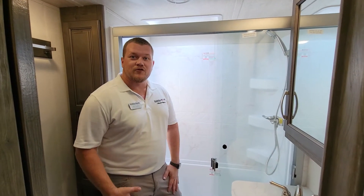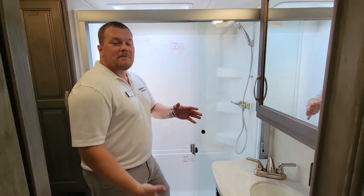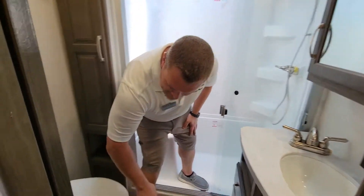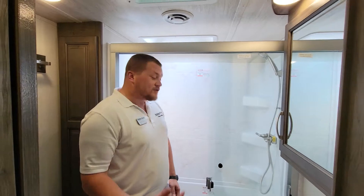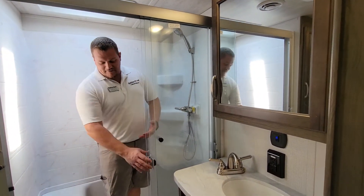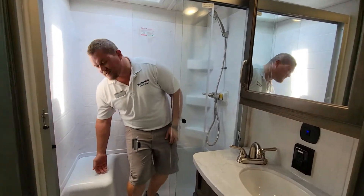And finally into the bathroom. Here we have the medicine cabinet mounted directly over the sink with plenty of storage underneath. Another cool feature is going to be the porcelain toilet. And then if you step inside the roomy shower, you can see there's a ton of space in here. It's going to have glass doors to close as well as a seat.